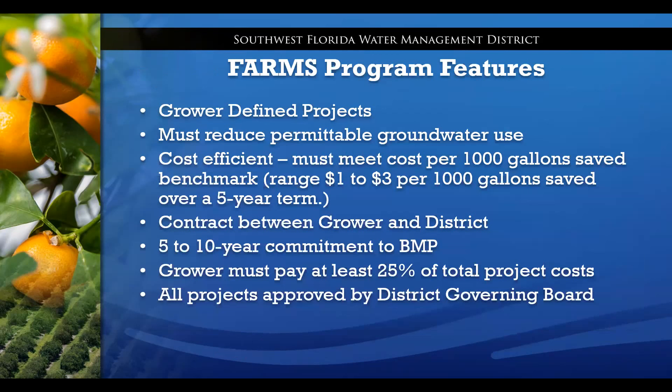Features of the FARMS program include that growers define the projects — they choose the BMPs they think they can implement, and we work with them to develop the project. The project must reduce permittable groundwater use and meet a cost-benefit benchmark of cost per thousand gallons saved, generally ranging from $1 to $3 per thousand gallons over a five-year term. Growers must sign a contract committing to five to ten years of implementing the BMP and using the funded equipment, and must pay at least 25% of total project costs.